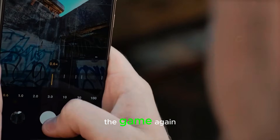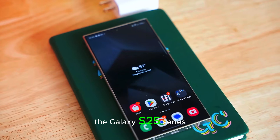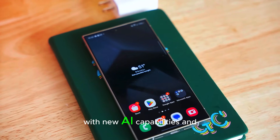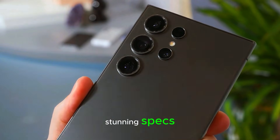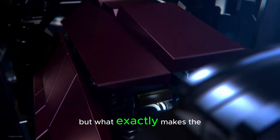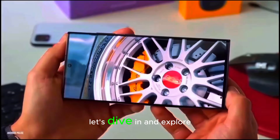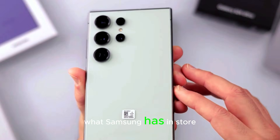Samsung is about to change the game again with its latest innovations, and it's all starting with the Galaxy S25 series. With new AI capabilities and stunning specs, this might just be the most exciting launch of the year. But what exactly makes the Galaxy S25 stand out? Let's dive in and explore what Samsung has in store.